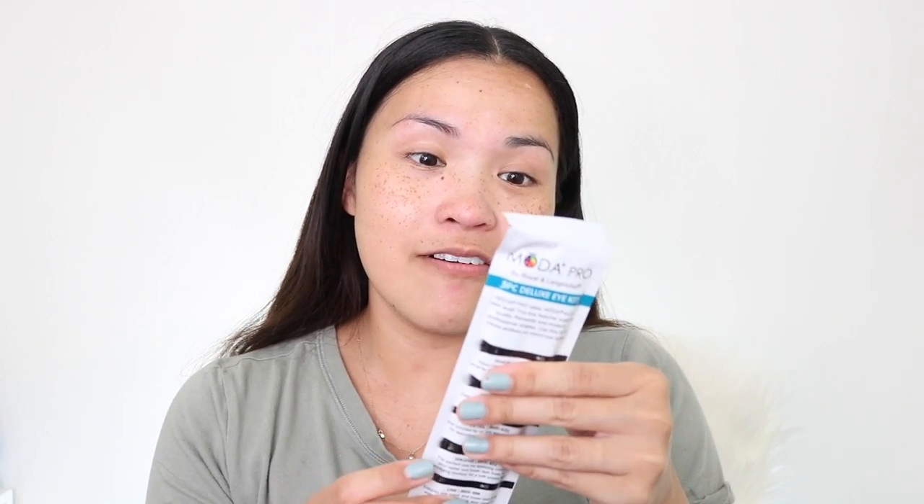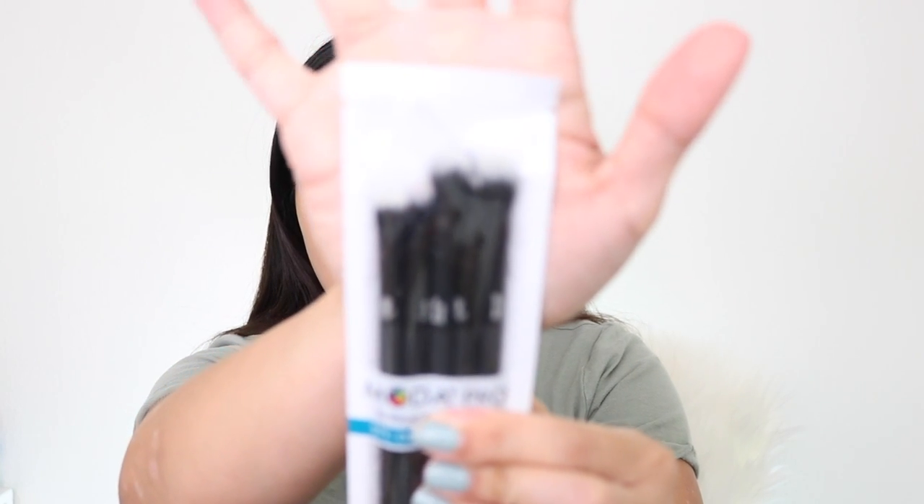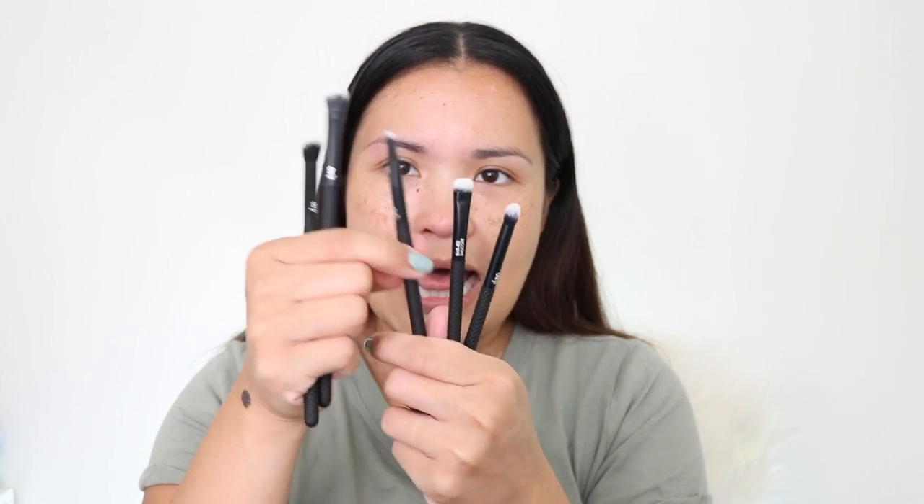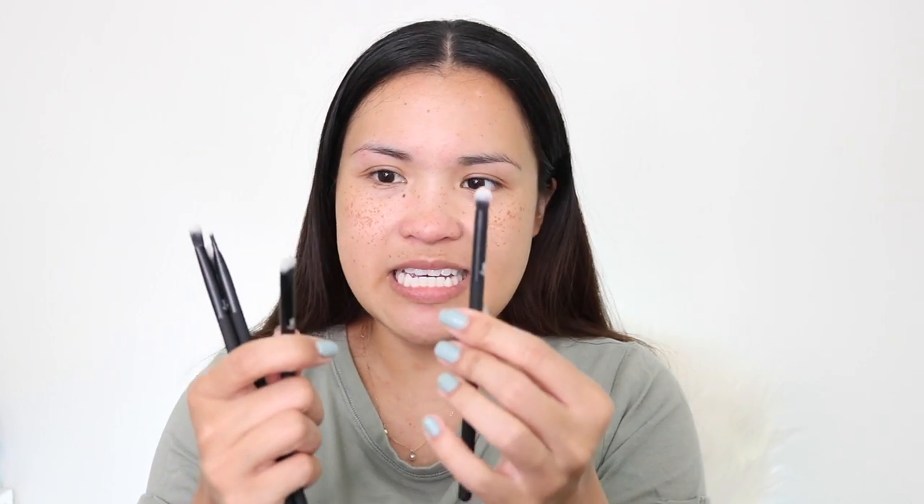Next is the Moda Pro 5-piece deluxe eye kit. I love detail brushes — these are so small and so cute. I collect detail brushes especially for videos. It has a non-slip grip, and it tells you how to use each one: crease, shade line, smudger, and detail. The quality is really good too — I love this one from Moda.